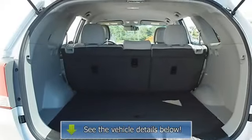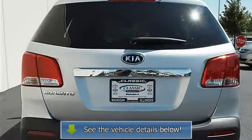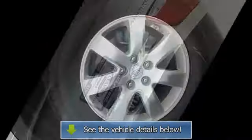Four wheel anti-lock brake system, brake assist, traction control, electronic stability control, passenger airbag on/off switch, child safety locks.